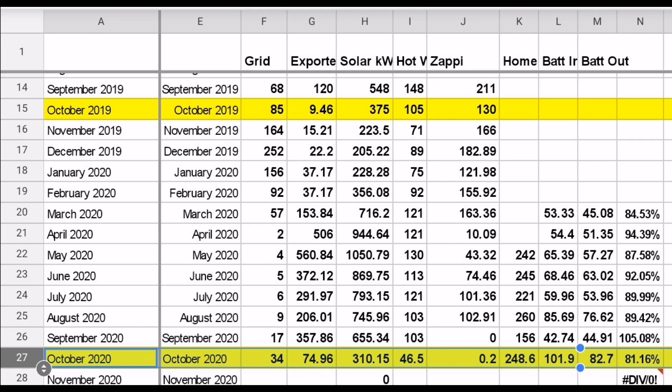Looking at exports: in October 2019 we only exported 9 kilowatt hours for the whole month; in October 2020 we wasted 75 kilowatt hours to the grid — even though we had less solar energy overall (310 kWh vs 375 kWh). That's because without the car to soak up extra energy on good sunny days, it went to the grid. The 65 kilowatt hour generation difference also directly maps to the difference in hot water energy: 105 kilowatt hours last year versus 46 this year.